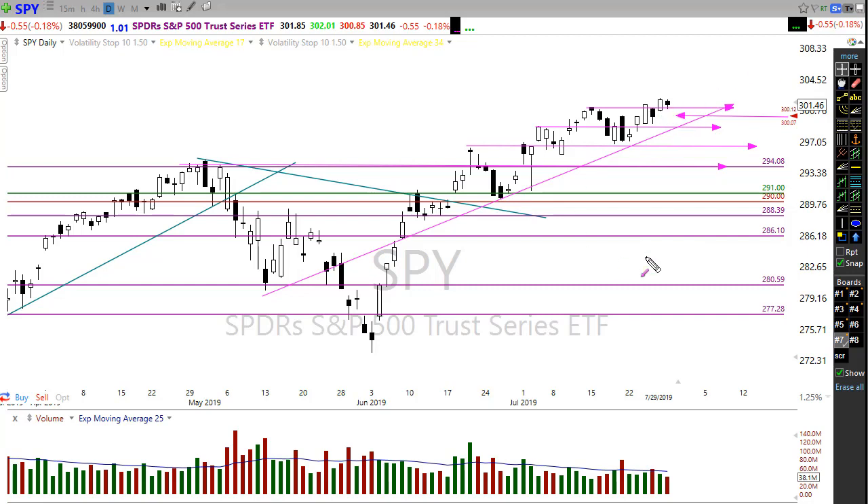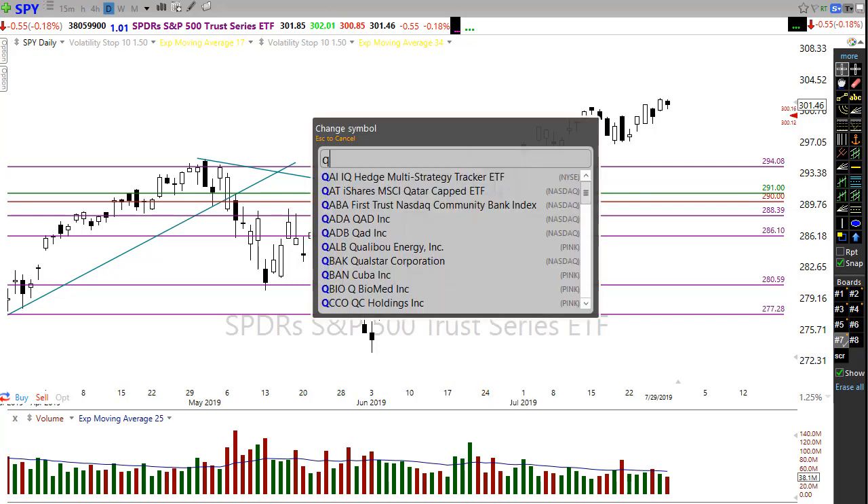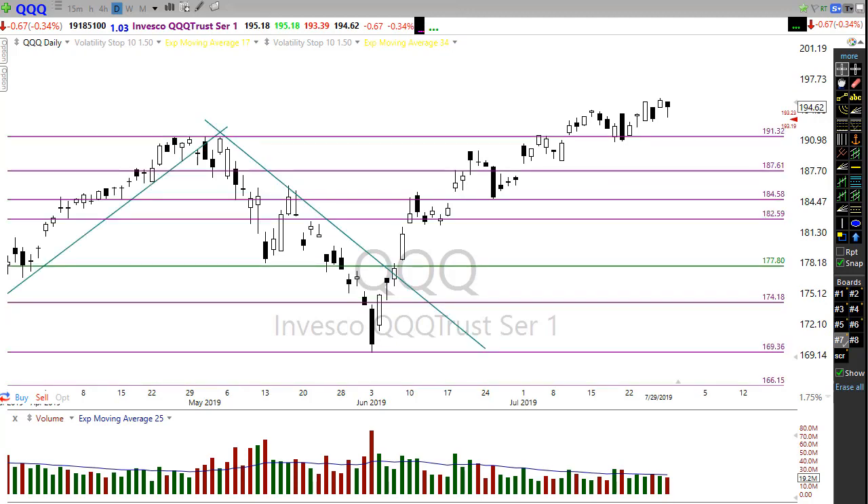There are several price levels in here where we could find support before we dip all the way back down to that breakout high. If the bulls find some kind of inspiration from earnings reports to bring us back up, we have blue sky above here on the SPY. Really good shape overall — just a little bit of angst right now. The QQQ is also looking for a bit of a bearish open this morning, although the trend continues to hold strong, possibly dropping down to test the low of yesterday's move.